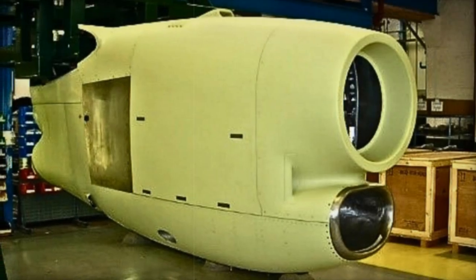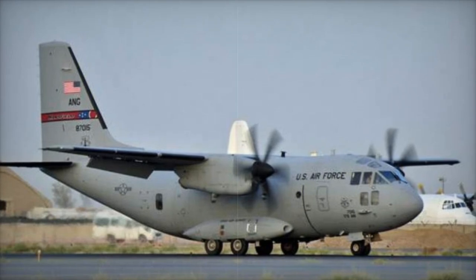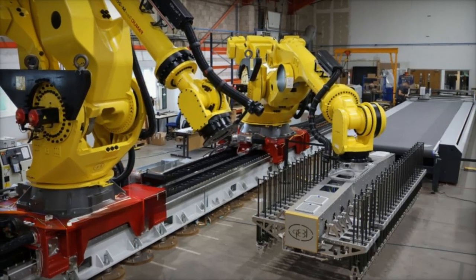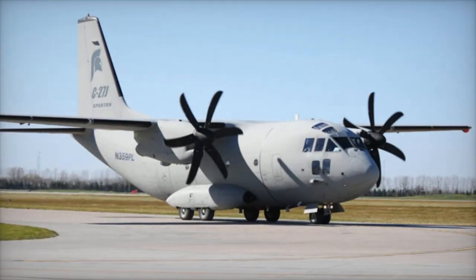GKN Aerospace's Fokker division, which specializes in wiring harnesses, also contributed to the project. Rupert Dix, senior vice president of Defense Airframe in Europe, praised the team's effort, saying: "The delivery of the first two Leonardo C-27J nacelles, a product last manufactured in 2018, is a testament to the collaborative effort across our site, our supply chain, and our entire team's commitment to customer needs."